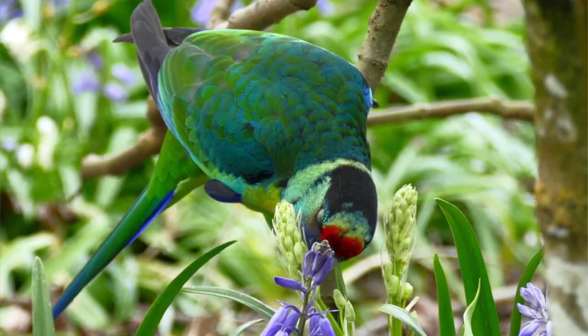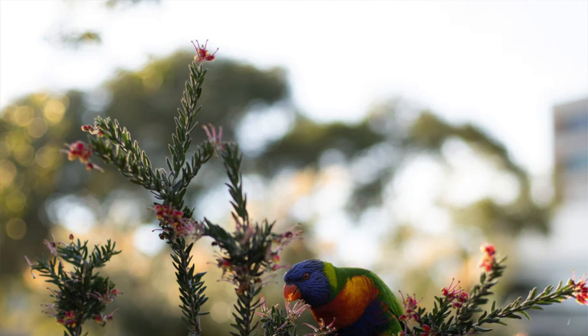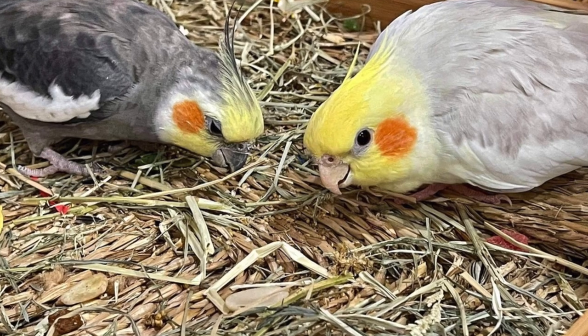Our very first question today is: I keep hearing that it is important for parrots to forage — do you have any foraging ideas? What is foraging? Foraging is not having food in one stationary location. When a bird is in the wild, they will spend a majority of their day searching for food, whether on the ground or in trees, looking for food and water sources — which keeps them entertained and busy.